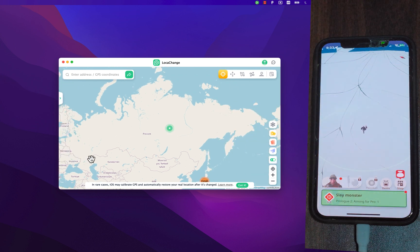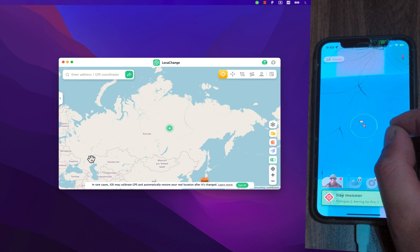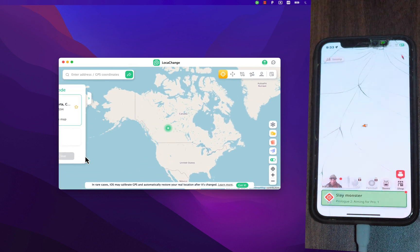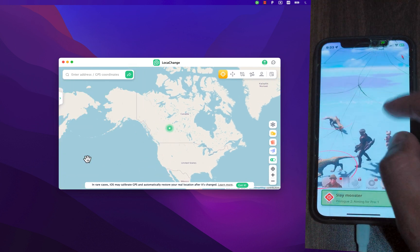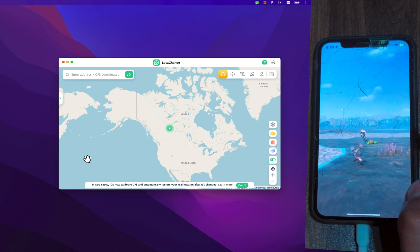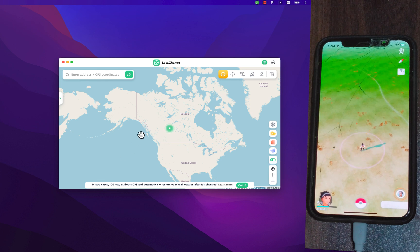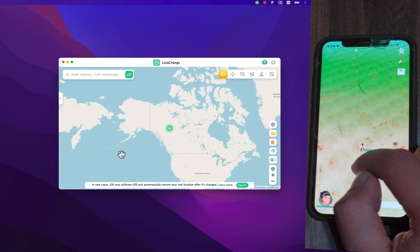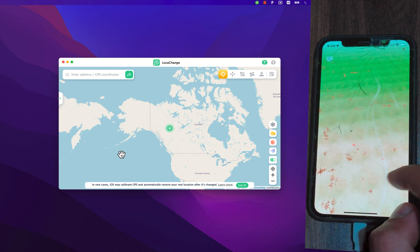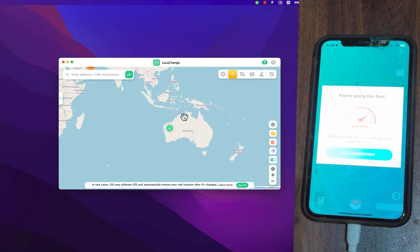This is a pretty easy way to move anywhere you want. You can use any location on the map as your default location, which is useful for apps and games like Monster Hunter Now, Pokémon GO, The Walking Dead, Tinder, Maps, and many more. Now I'll show you how to change the location in Pokémon GO. This is my current location — I'll select a new place, click Move, and as you can see the location has been changed immediately. This is a great way to catch more Pokémon without moving.